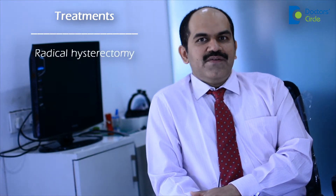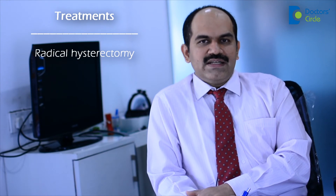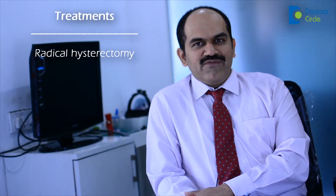In early stage, that is stage 1, the predominant treatment would be surgical. The procedure is called a radical hysterectomy, where the entire uterus is removed along with the surrounding lymph nodes.